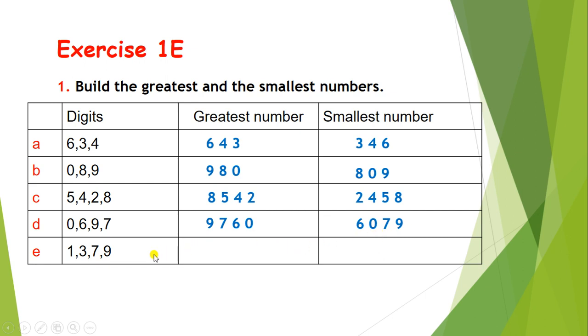Let's solve part e. The digits are 1, 3, 7, and 9. Can you guess the greatest number? Correct — the answer is 9731. Write these numbers in reverse order to find the smallest number. This is also one trick. The smallest number is 1379.